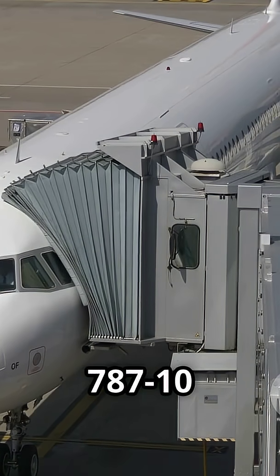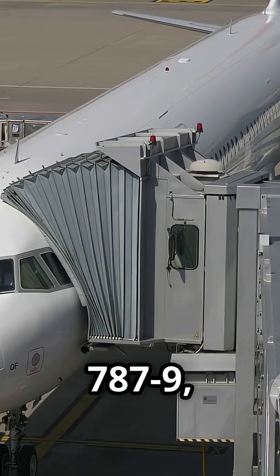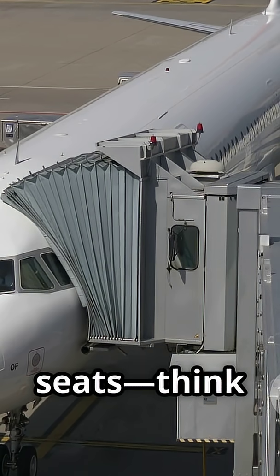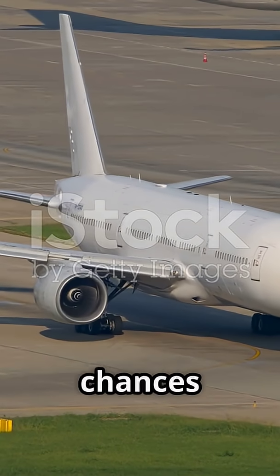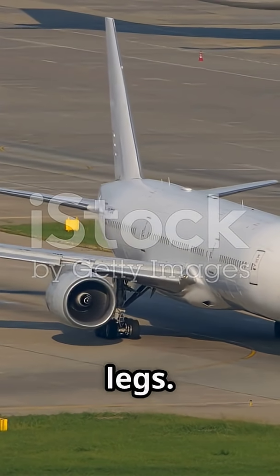But the 787-10 is the big sibling. It's about 18 feet longer than the 787-9, which means more seats — think up to 40 extra passengers, depending on the airline's layout. So if you're flying a busy route, chances are you'll find the 787-10 stretching its legs.